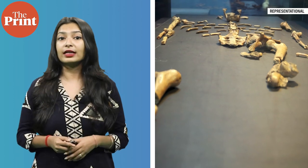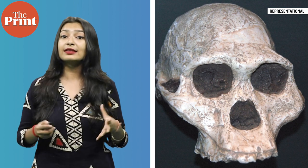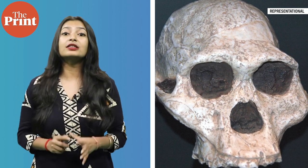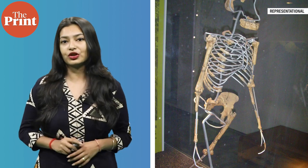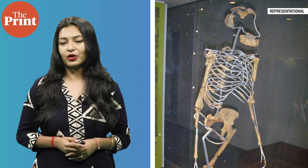Lucy's discovery also contributed to our understanding of early human behaviour, anatomy, and the ecological context in which our ancestors lived. The study of Lucy and other Australopithecus afarensis fossils has had a significant impact on our knowledge of human evolution and continues to be an important subject of research and exploration in the field of paleoanthropology.